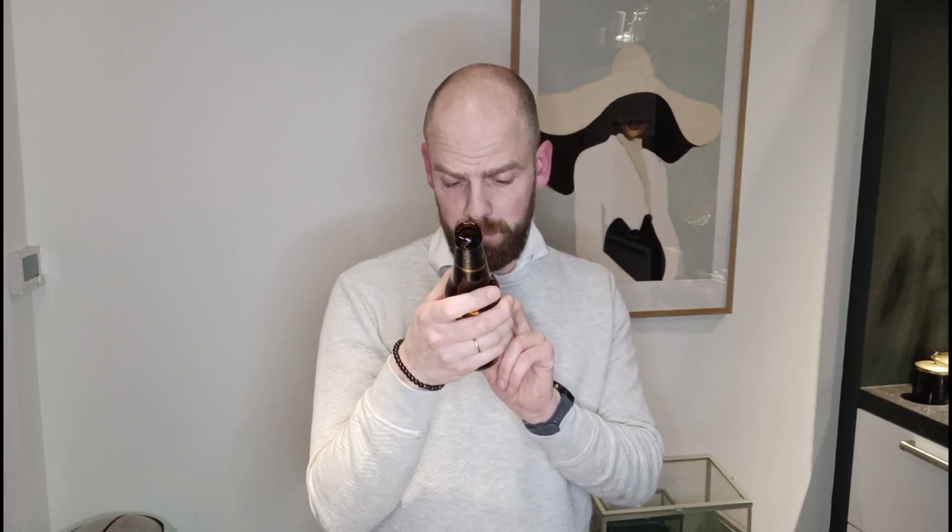And it won actually a lot of prizes: the World Beer Cup Gold Award in 2018 and the World Beer Cup Gold Award in 2014. So: caramel, roasted, sweet. Let's give it a taste.